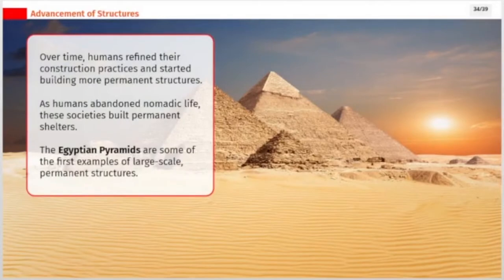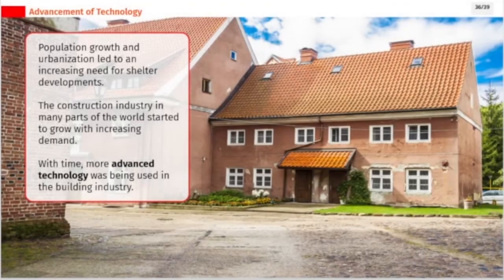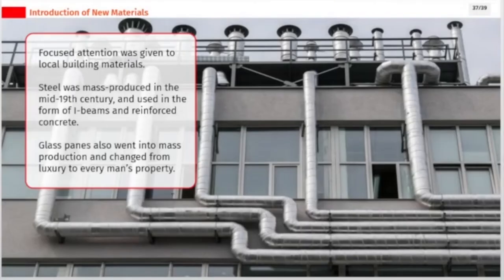Over time, humans refined their construction practices and started building more permanent structures. As humans abandoned nomadic life, these societies built permanent shelters — the Egyptian pyramids are some of the first examples of large-scale, permanent structures. Population growth and urbanization led to an increasing need for shelter developments, and the construction industry grew with demand. Steel was mass-produced in the mid-19th century and used in the form of I-beams and reinforced concrete. Glass panes also went into mass production and changed from a luxury to every man's property.